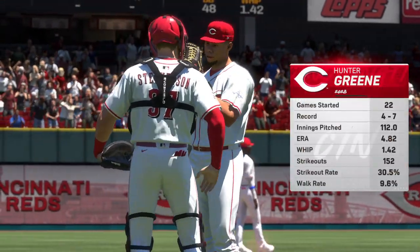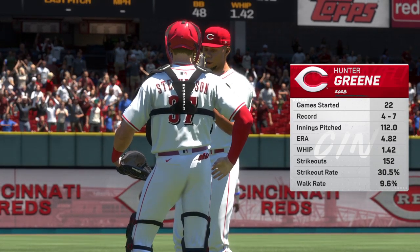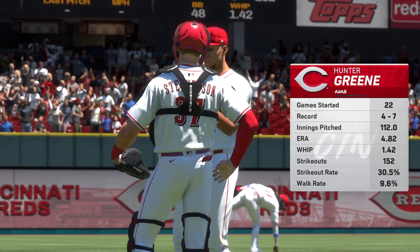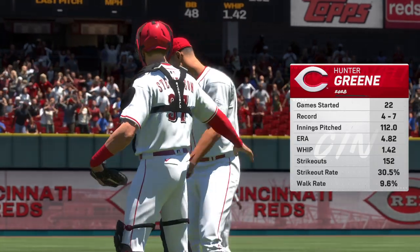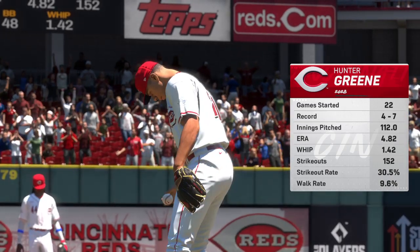First pitch moments away. Getting to start, Hunter Green — try to stay back for that power change-up. The speed differential between the fastball and the change-up is huge. Hitters have a hard time staying back.